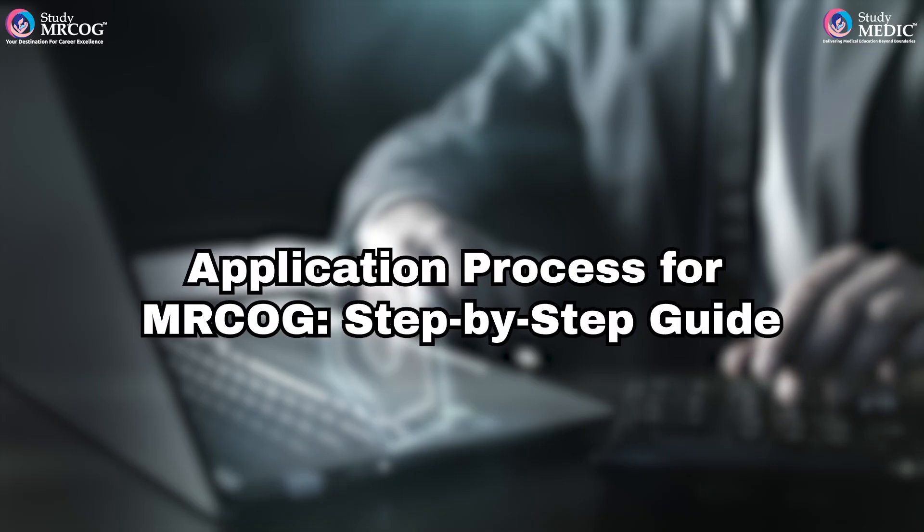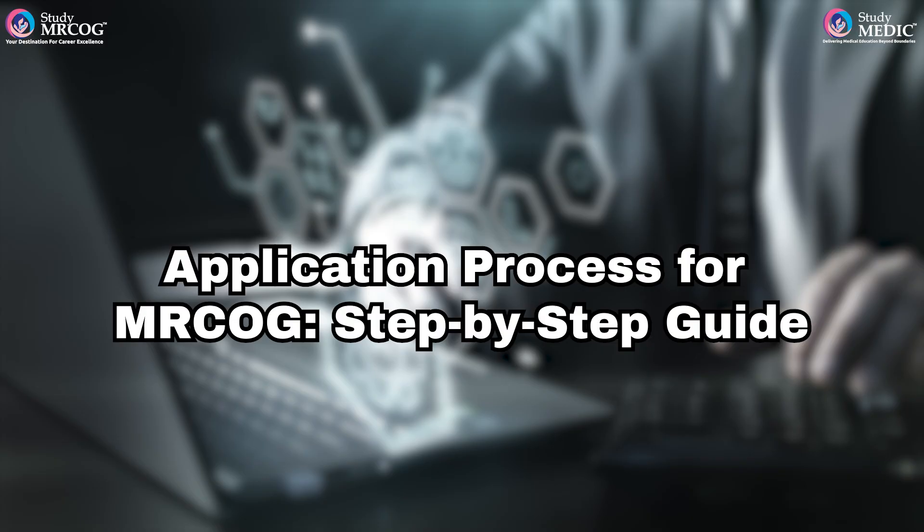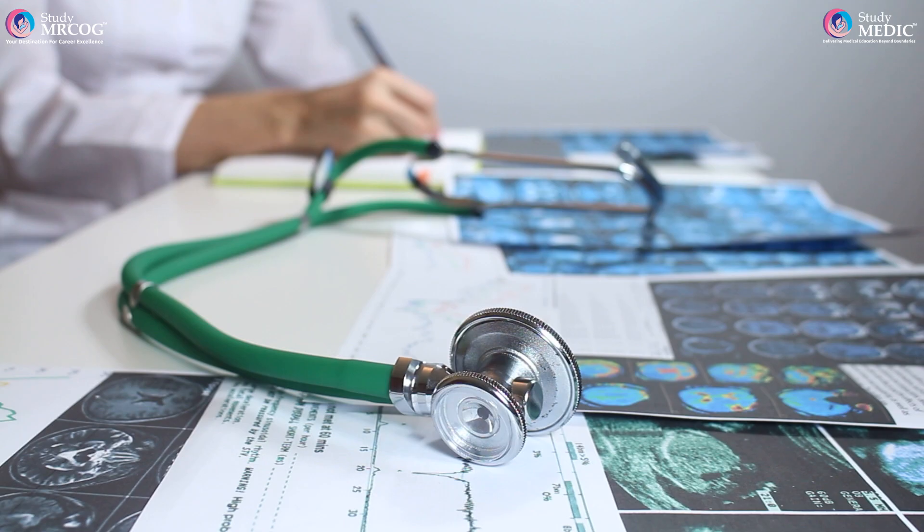Welcome back to our MRCOG Playlist. In today's video, we'll guide you step-by-step through the process of applying for the MRCOG Part 1 exam. Let's get started on your journey toward MRCOG success.